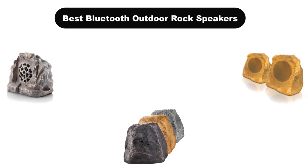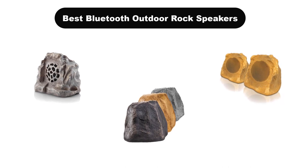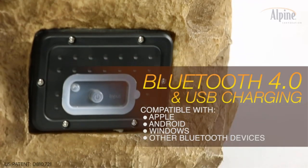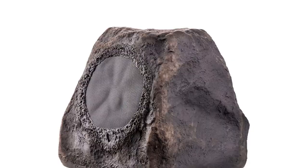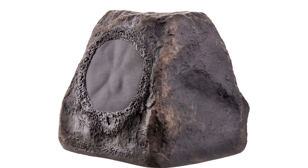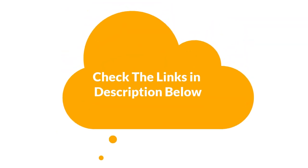Hello everyone. In this video, we are going to cover the 5 best Bluetooth outdoor rock speakers in the market, which are the best for you considering some unavoidable factors that you might miss out on without watching this video. We are going to give you an impartial review to help you find the best from a plenty of irrelevant products. For more info and updated pricing of the products mentioned in the video, make sure to check the links in the description below. Let's start.